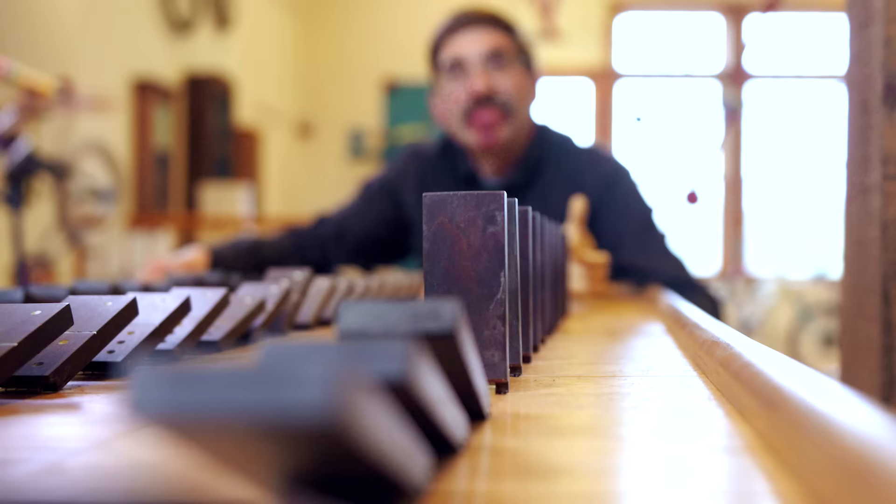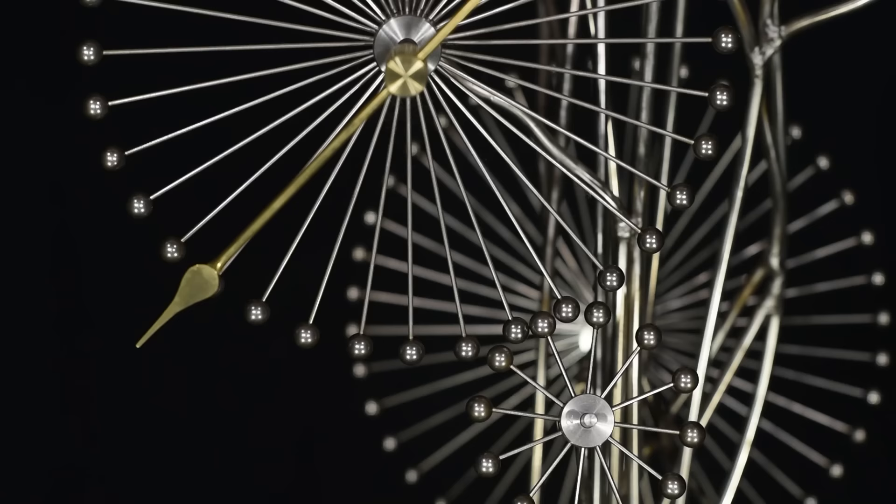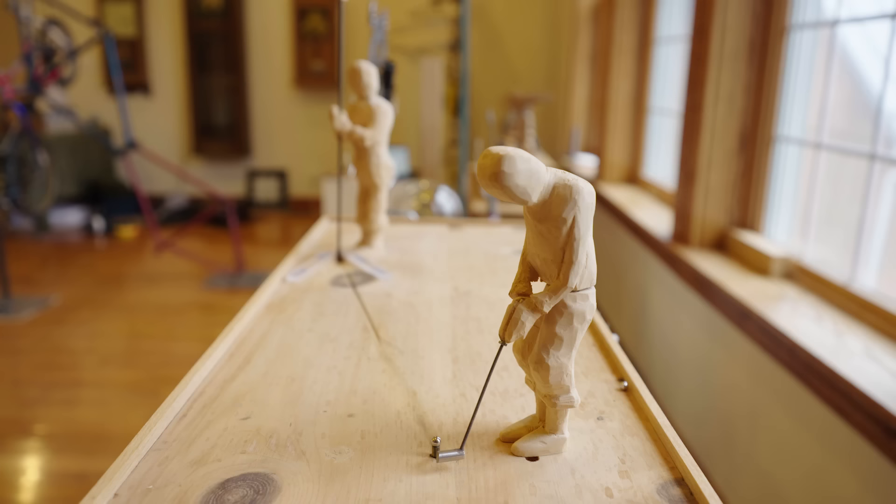Meet Rick Stanley. He makes clocks using everything from bottles to bicycles, dominoes, and even liquid. Each one is completely unique and totally accurate. Even when we're on vacation somewhere, I think of different clocks to make. I could not see myself doing anything other than clocks.